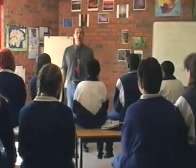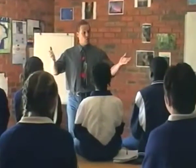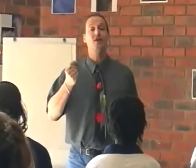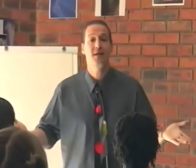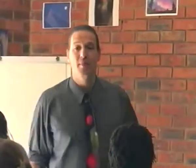You meet somebody for the first time. What do you do? How do you approach them? How do you remember their name? We've got a number of students here today, and I'm going to show you a method which will increase the probability of you always remembering. I've never met any of them before. Let's pick someone at random. What's your name? 'Karen.'